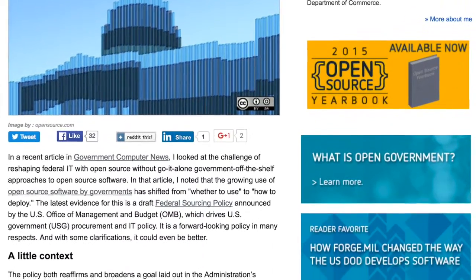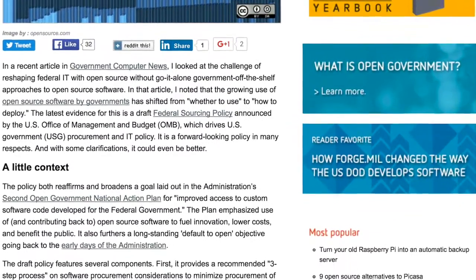After that we've got an article from Mark Bohannon that takes a look at the US federal government's proposed policy to open source 20% of all new government code.